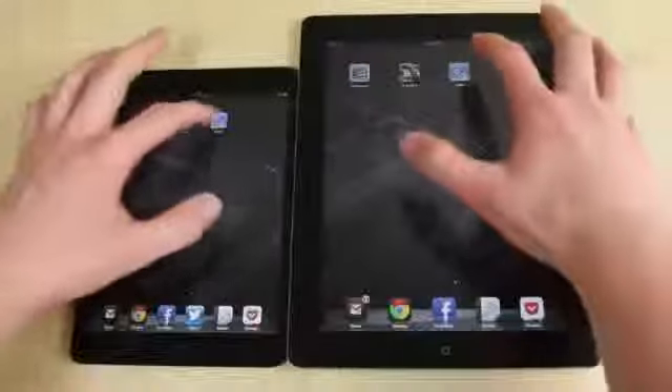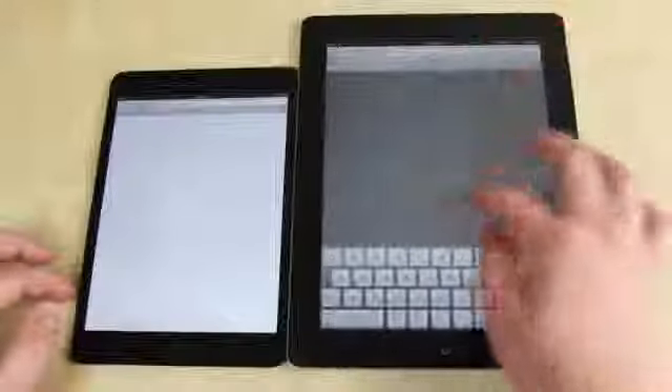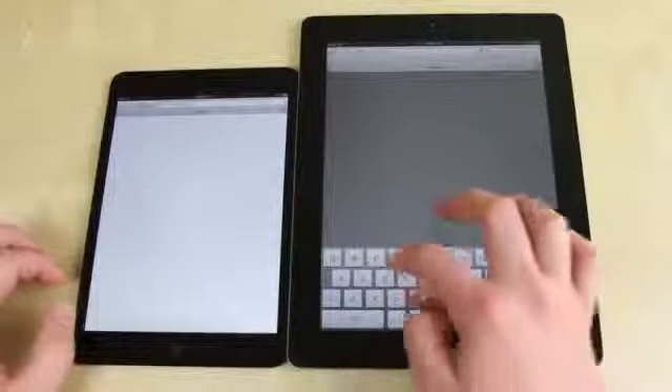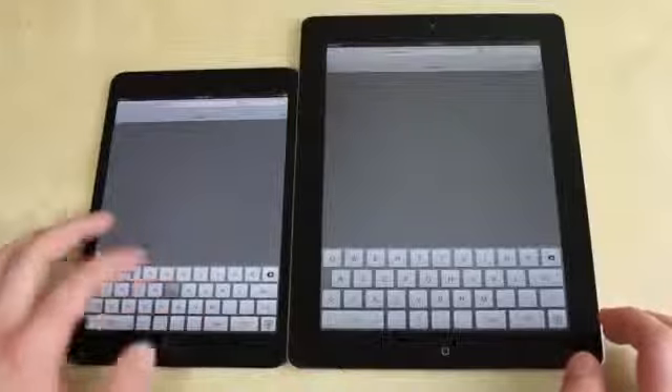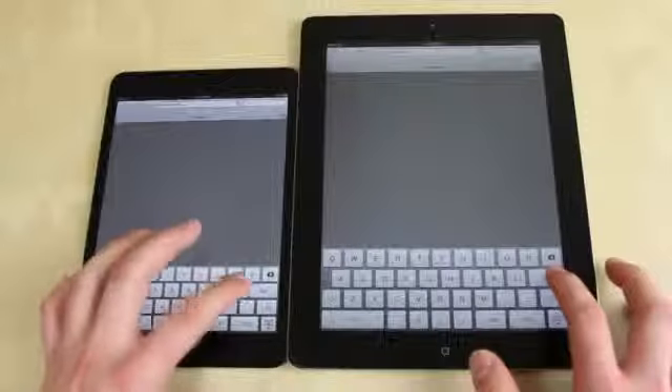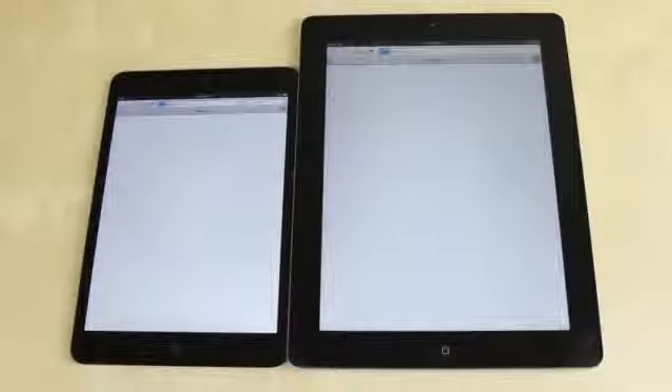We'll just do a quick browser test. We'll load up The Verge, which is a very intensive website. We'll quickly type that in on both devices. As you can see, typing on both is actually pretty easy — I don't mind the smaller keyboard. They're both connected to the same Wi-Fi network, the cache and everything has been cleared, so we're going to see how quickly we can load up the website.